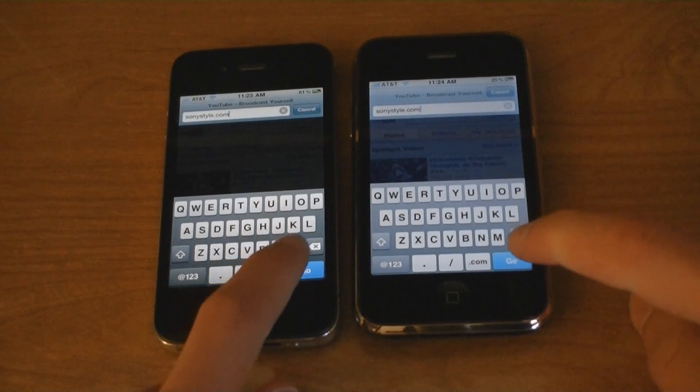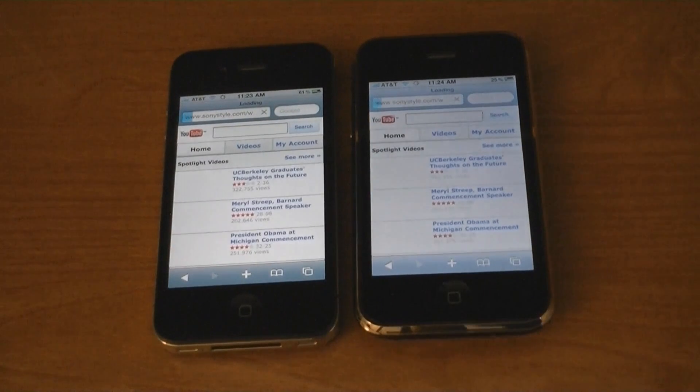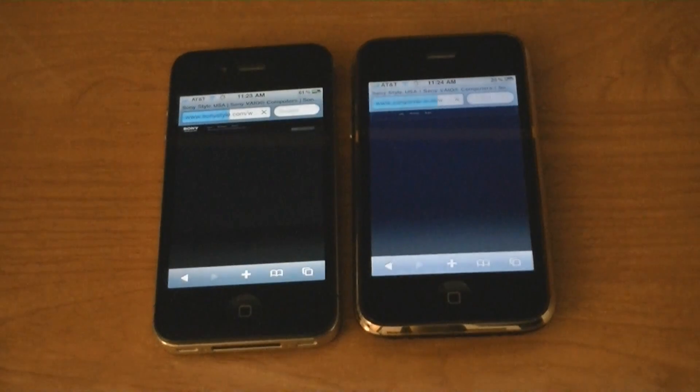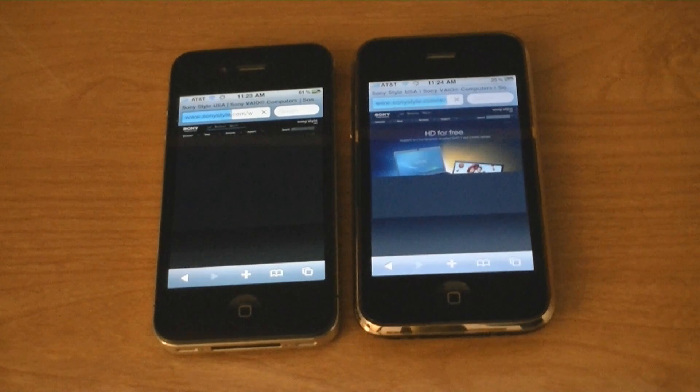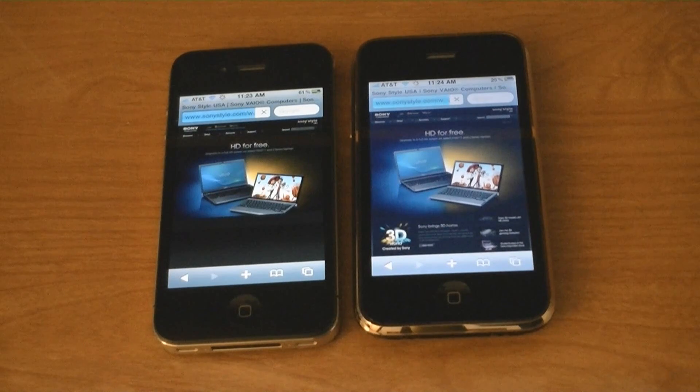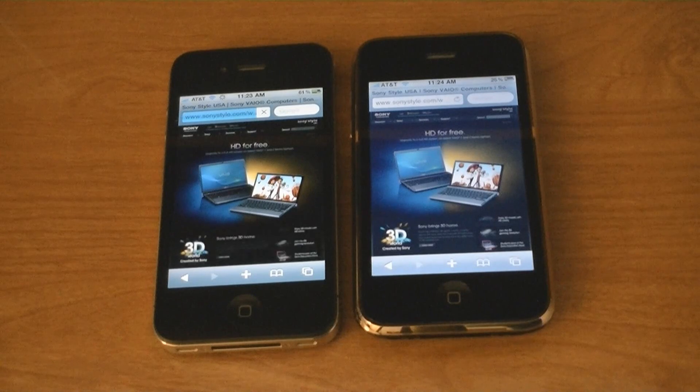SonyStyle.com. This time the iPhone 3GS finished slightly faster, though the page on the iPhone 4 was faster.